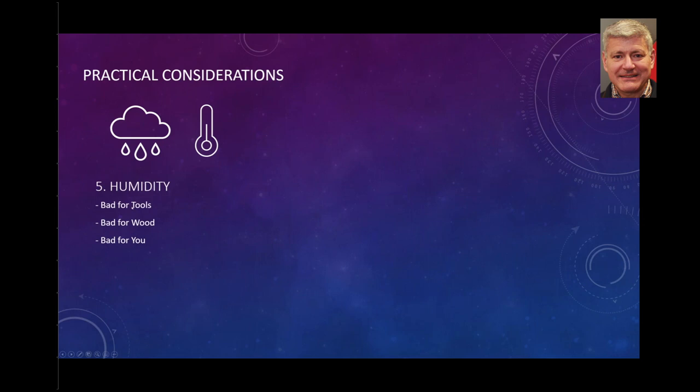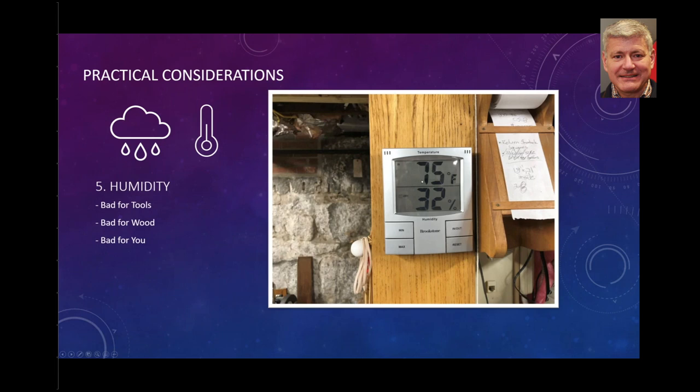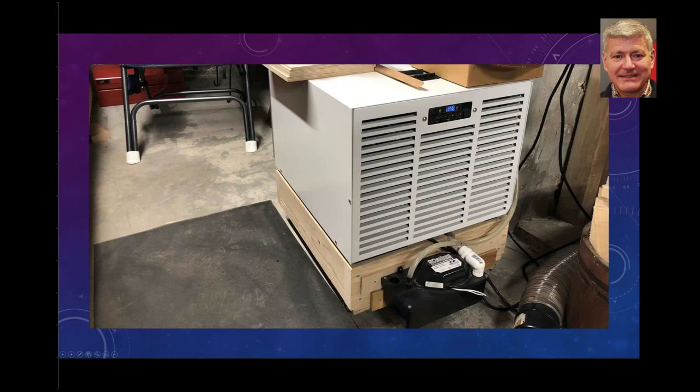Another consideration is humidity. It's bad for your tools, it's bad for the wood, and it's bad for you — particularly in terms of mold and mildew growth that can easily happen in basements. If you're spending a lot of time in your basement workshop, you don't want to be breathing that in. And if you're a hand tool worker, you have a significant investment in keeping those tools sharp and rust-free. I keep several monitors and am able to regulate the temperature and relative humidity well, thanks to a commercial dehumidifier.